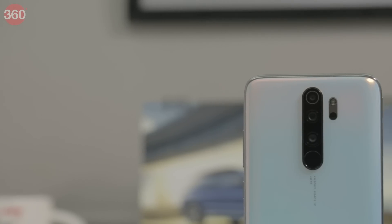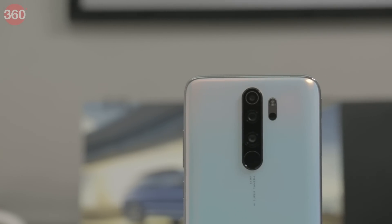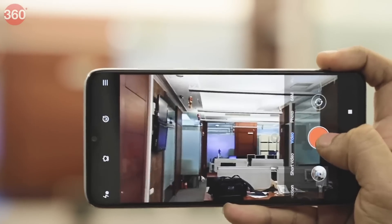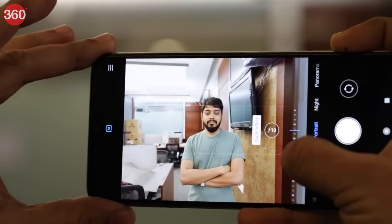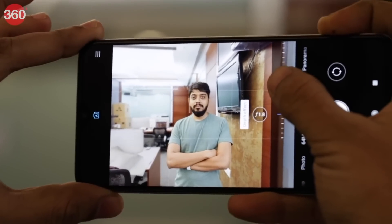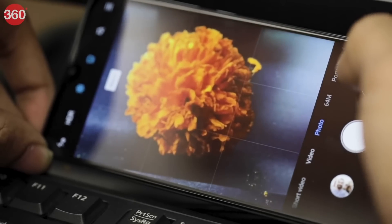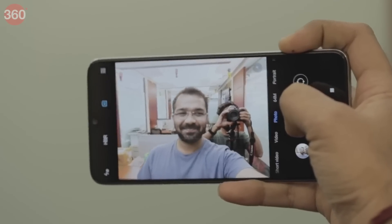There are four rear cameras on this phone and the primary one captures sharp photos with good detail in daylight. Even in low light situations, the Redmi Note 8 Pro manages to capture decent amounts of detail, but we did notice fine grain on zooming in. Wide angle shots lack the detail offered by the primary shooter. The macro camera doesn't disappoint and the front camera also manages to take sharp selfies in good light. Xiaomi sells three variants in India: 6GB RAM with 64GB storage, 6GB RAM with 128GB storage, and 8GB RAM with 128GB storage. In this budget, you can easily get the top-end variant.